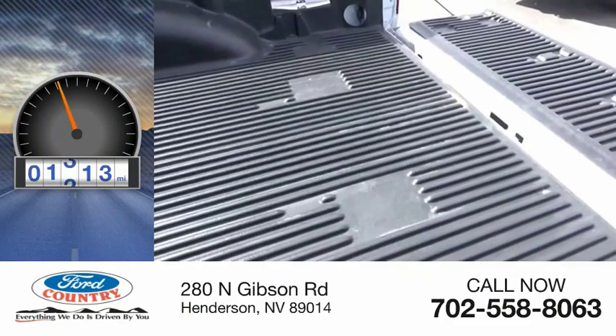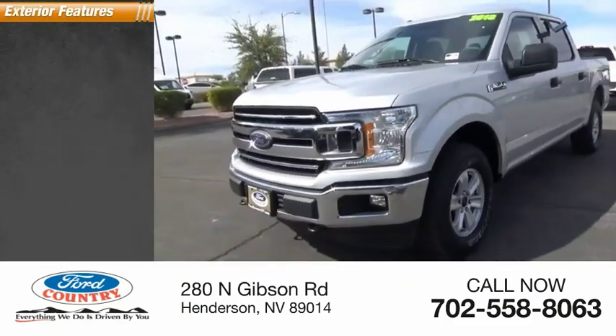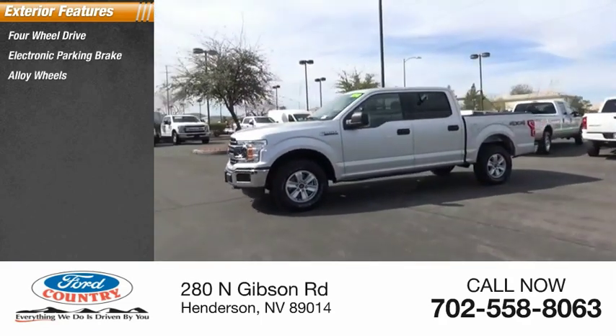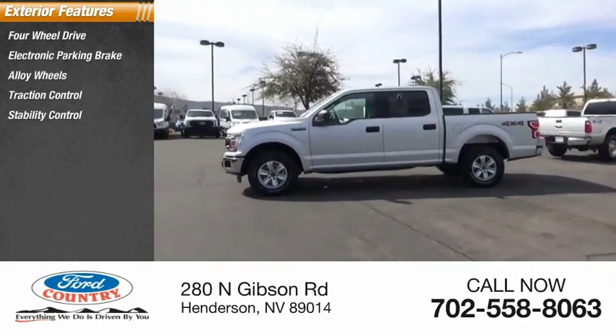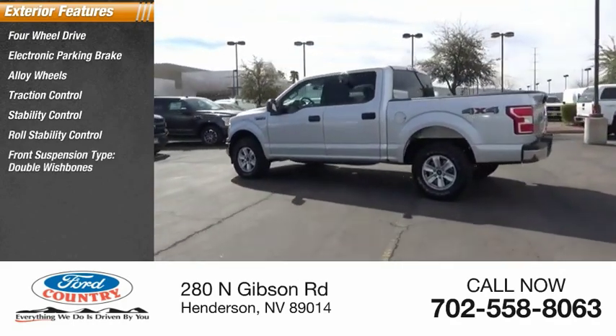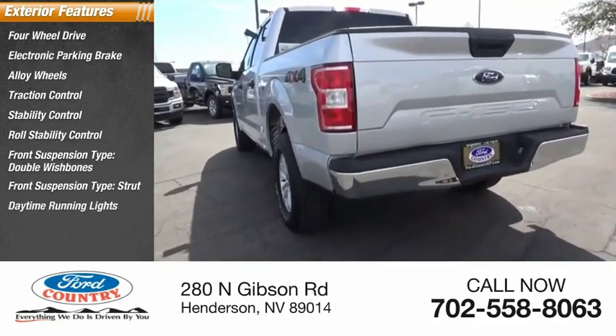This vehicle has less than 35,000 miles. Here are some of this vehicle's great options: four-wheel drive, electronic parking brake, alloy wheels, traction control, stability control, roll stability control, front suspension type double wishbones and strut, daytime running lights, power brakes.